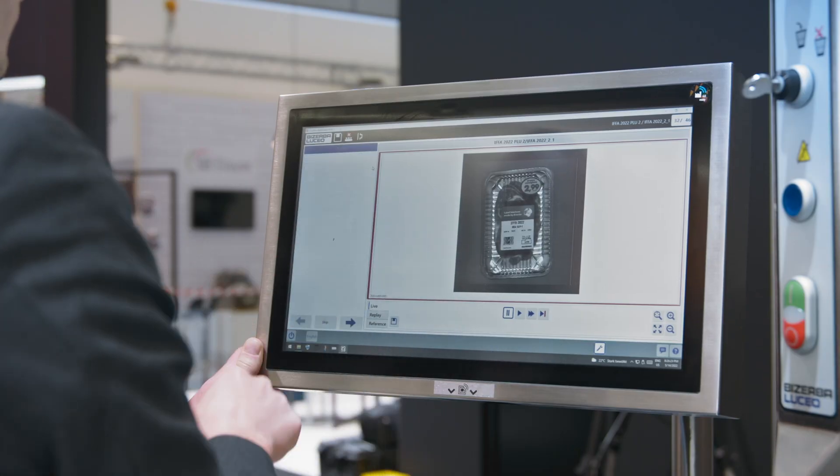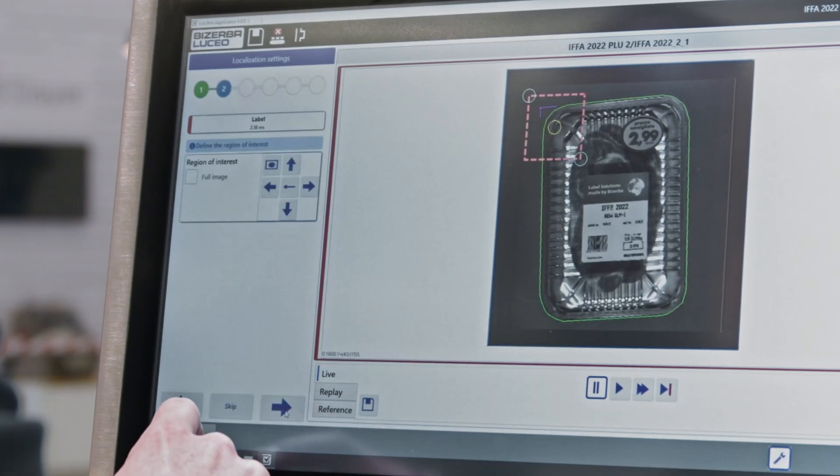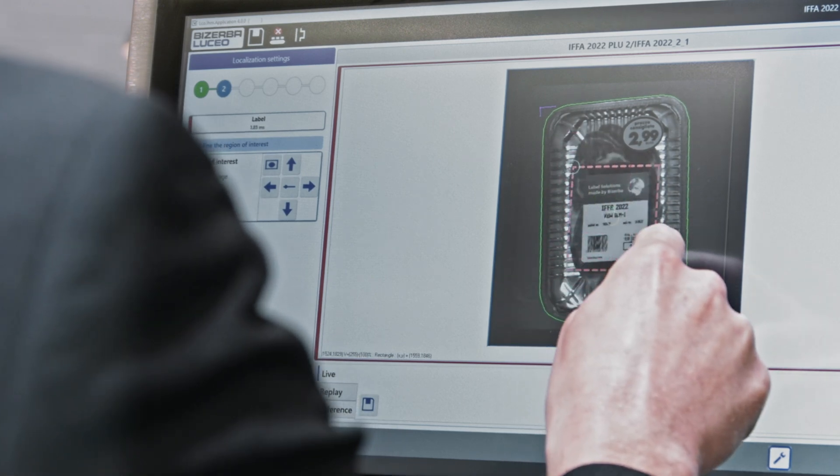Thanks to its modern and intuitive user interface, setting up a new product or making adjustments on the fly to existing products has never been easier. This reduces setup time of new products significantly and eliminates downtime when something goes wrong during production.